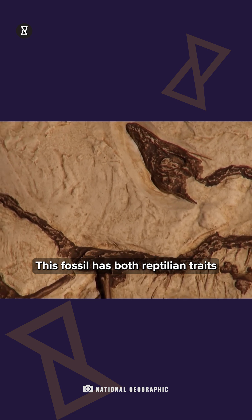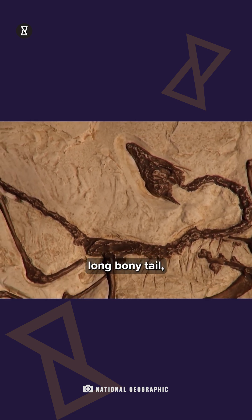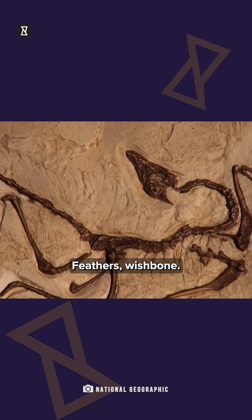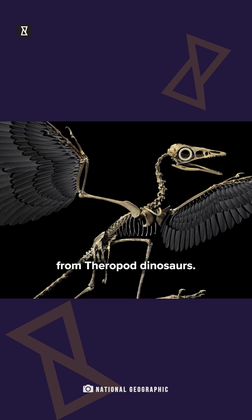This fossil has both reptilian traits — teeth, clawed fingers, long bony tail — and avian features — feathers, wishbone — confirming that birds evolved from theropod dinosaurs.